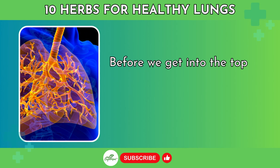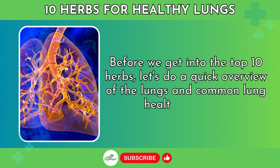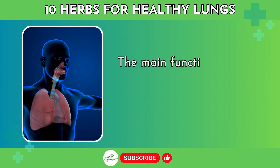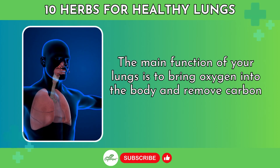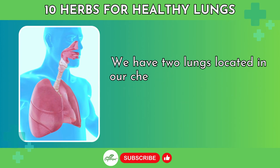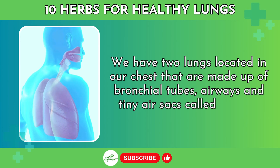Before we get into the top 10 herbs, let's do a quick overview of the lungs and common lung health concerns. The main function of your lungs is to bring oxygen into the body and remove carbon dioxide. We have two lungs located in our chest that are made up of bronchial tubes, airways, and tiny air sacs called alveoli.